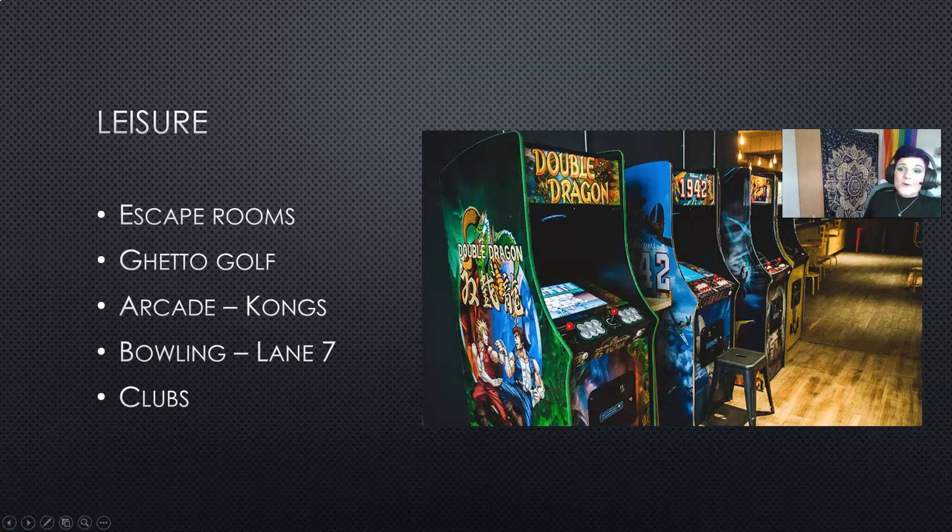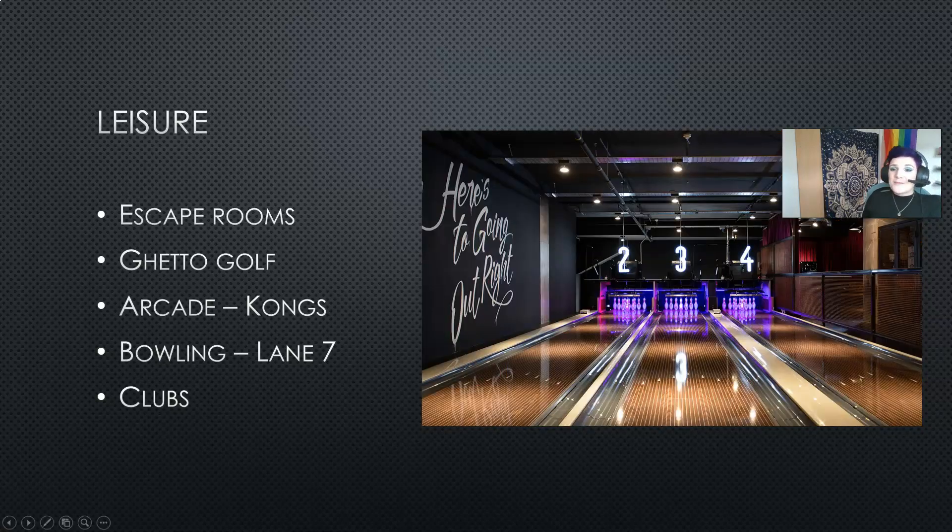If gaming is more your thing then we have some indoor adult arcades. This is Kongs. Kongs has a wide variety of different gaming machines, they also have a bar, and they offer food and music events as well. However if you prefer bowling, Lane 7 offers similar leisure activities to Kongs but instead of arcade games we have indoor bowling.